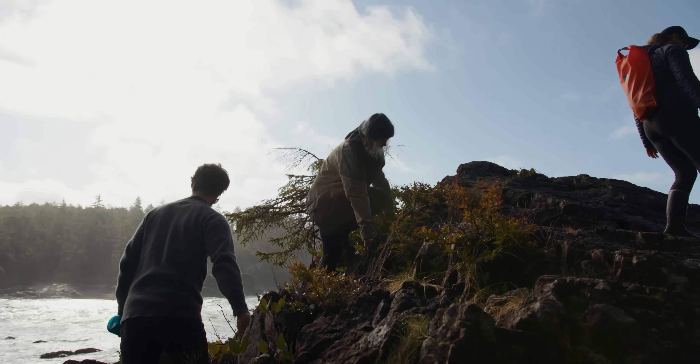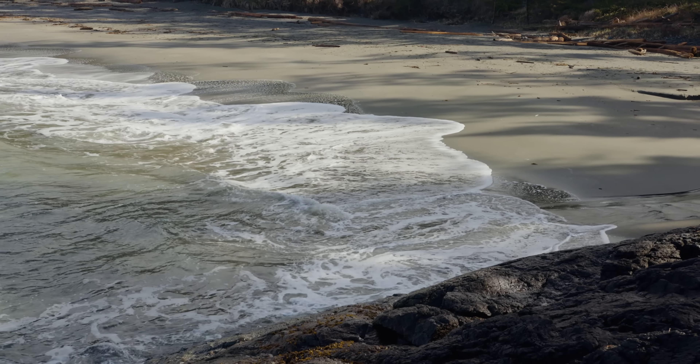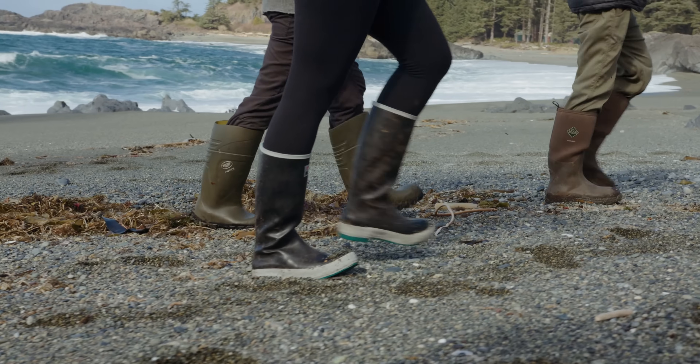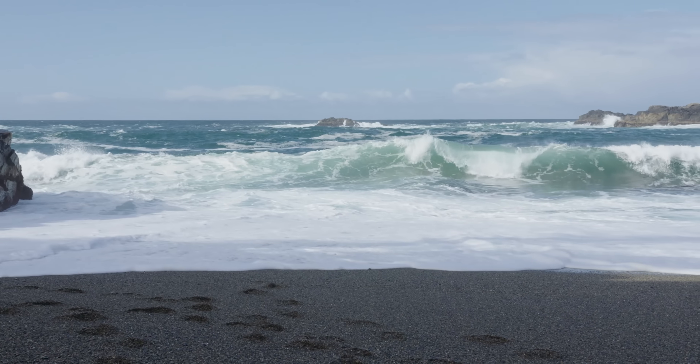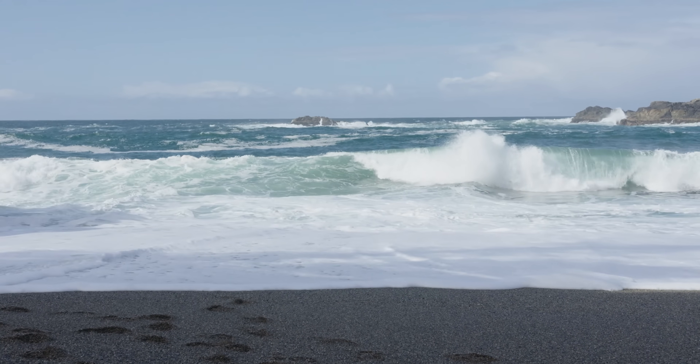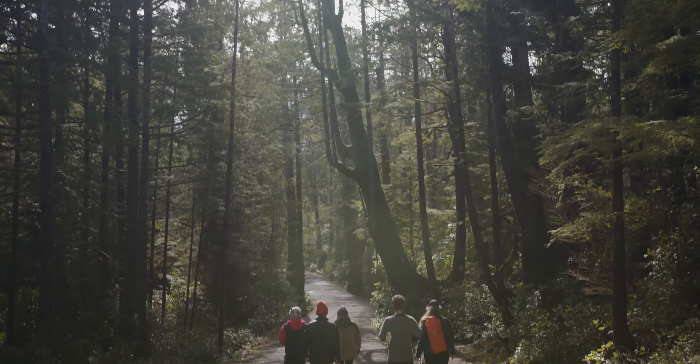Definitely not a walk in the park. That's kind of why you have us come along. We're local experts. We know what tides, what sea states, what winds you need to get in and out of the surge channels and along the shoreline without any risk.